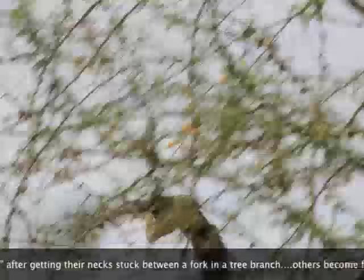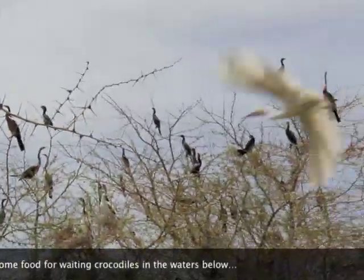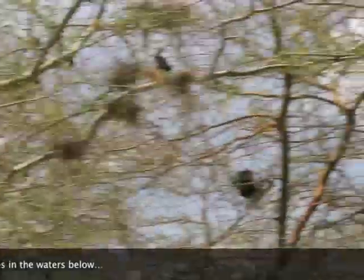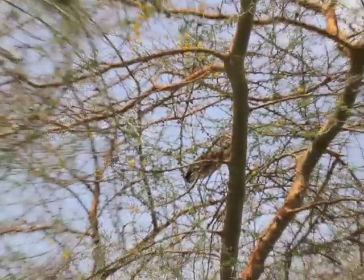There's our purple heron flying off another branch there. Another purple heron just came in here.